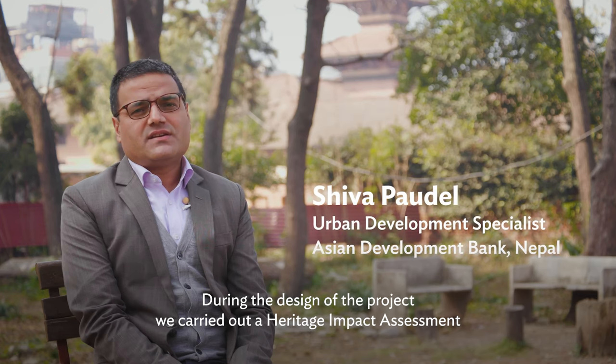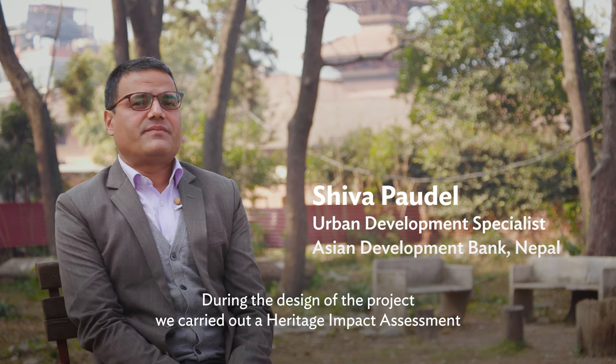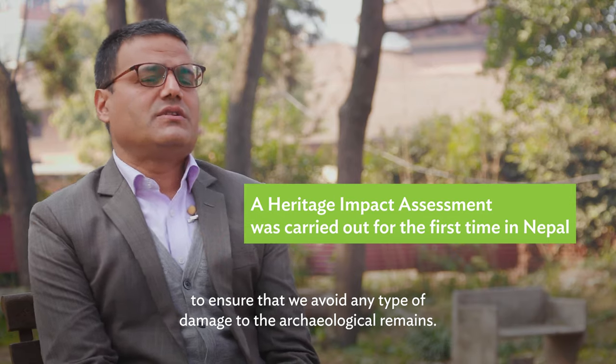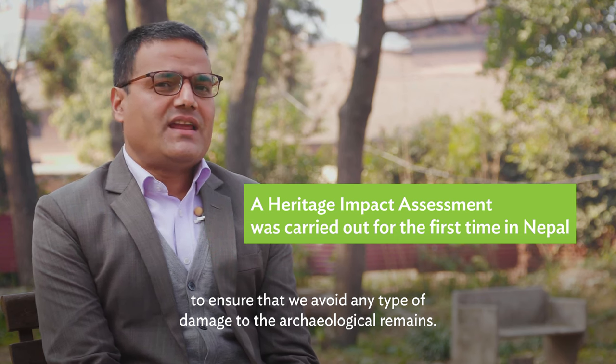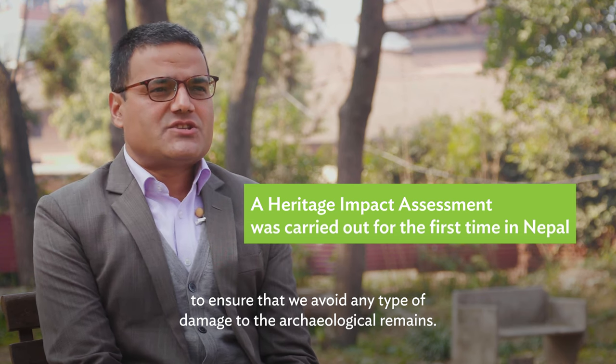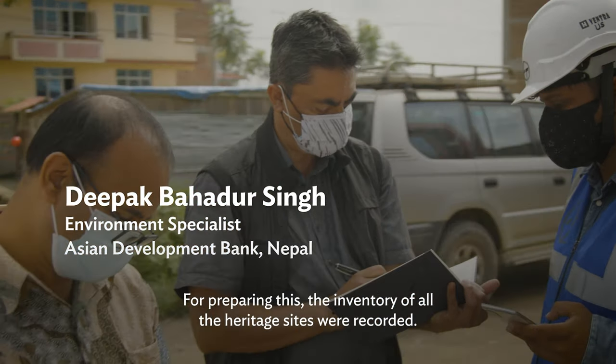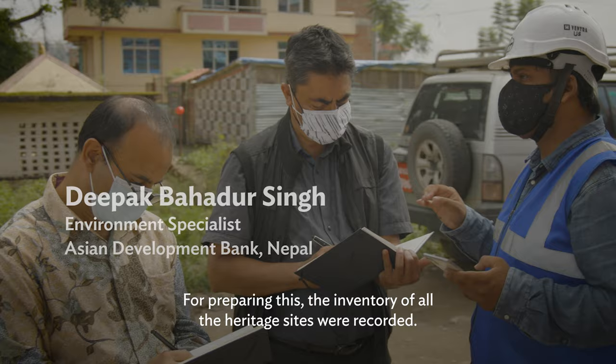The project during the design carried out a heritage impact assessment to ensure that we avoid any type of damage to the archaeological remains. For preparing this, the inventory of all the heritage sites were recorded.